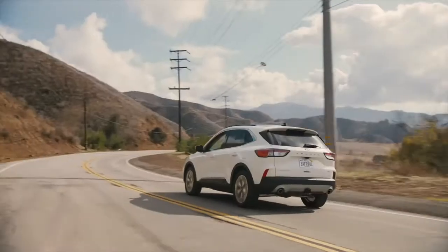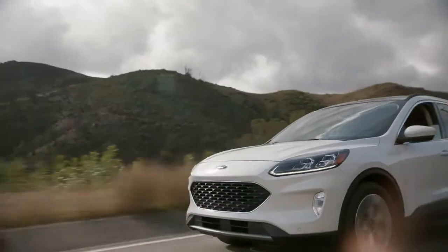Shopping the Nissan Rogue? Before you look any further, check out the Ford Escape.